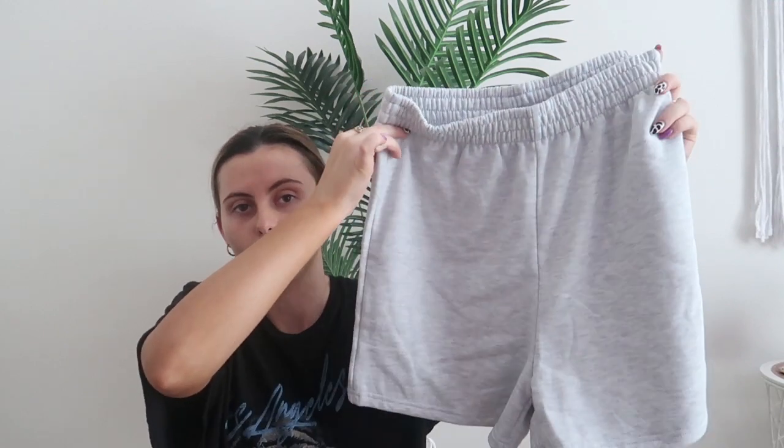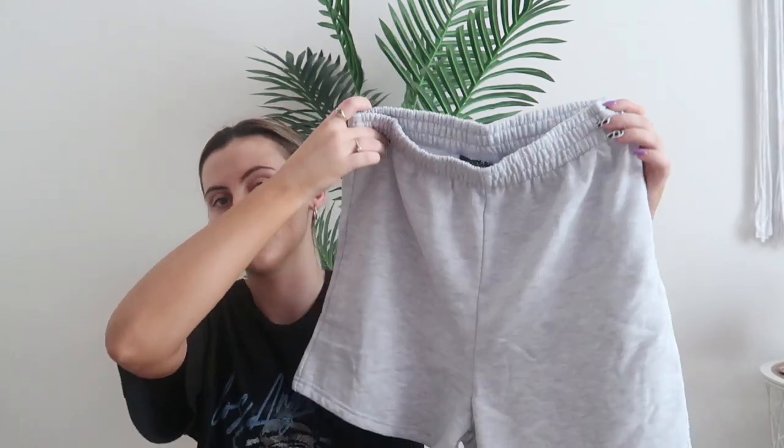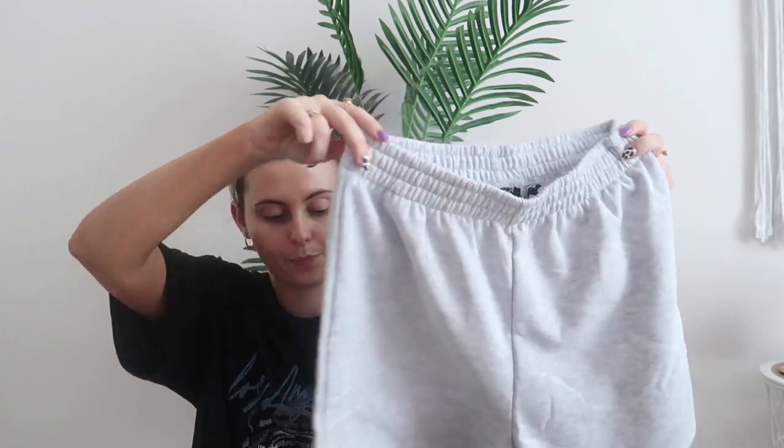I got some sweat shorts. I did get more of a darker grey from Missguided and I live in them — they're just so comfortable. And I'm all about comfort. I just think if you pair this with a graphic tee, it's such a staple to have because it's so cool, like a street style kind of vibe.